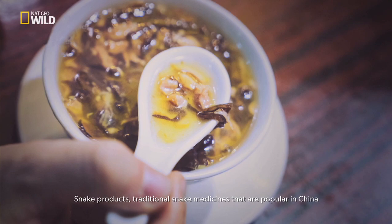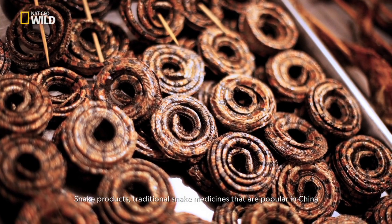But also the public can start to consider whether they need to consume snake meat, snake products, and traditional snake medicines that are popular in China. Paul, that's some interesting facts and very important information too. Thank you very much.